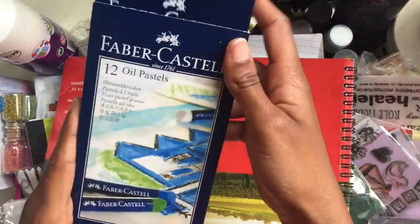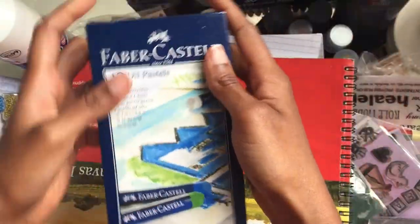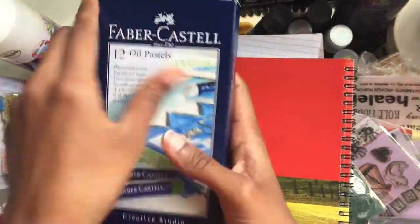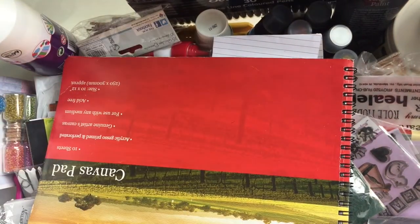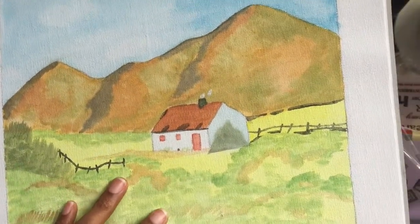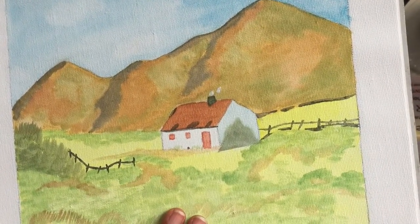Some Faber-Castell oil pastels — I don't even think I've ever used these before. I have some canvas pads here. Looks like I started painting something but I haven't finished it. I think I painted these when we were holidaying in the Lake District — I think these are all from there.